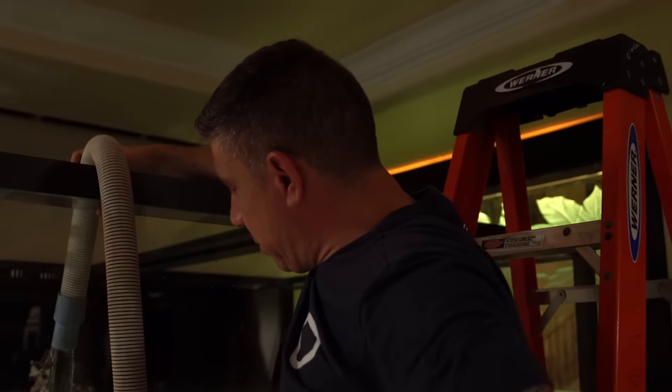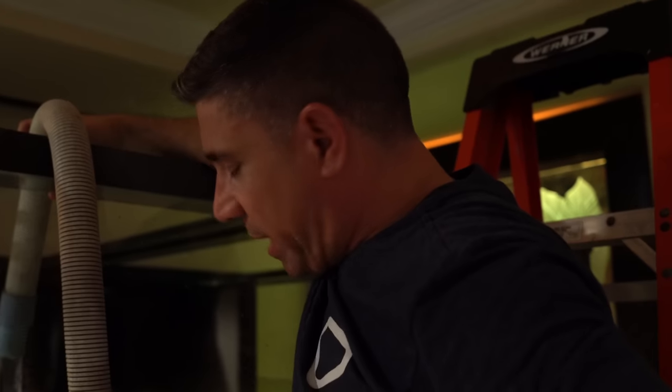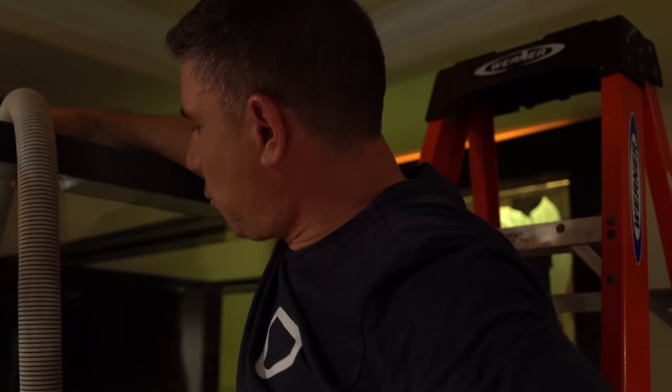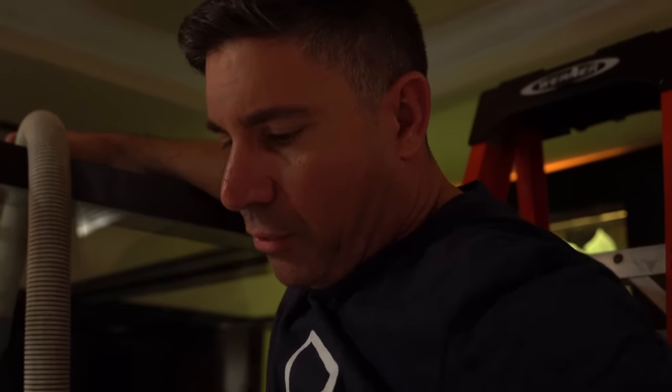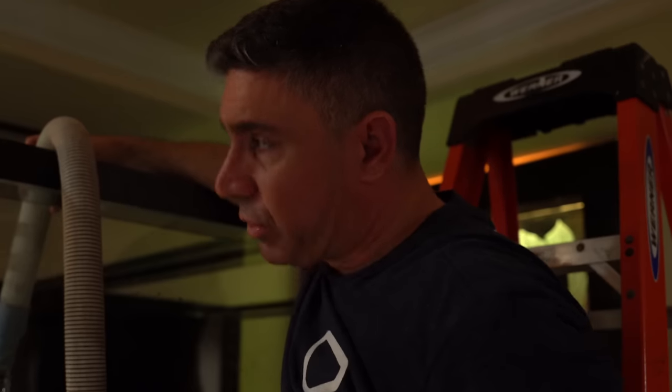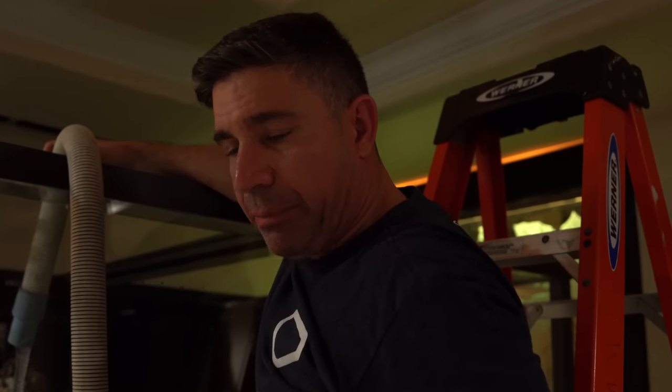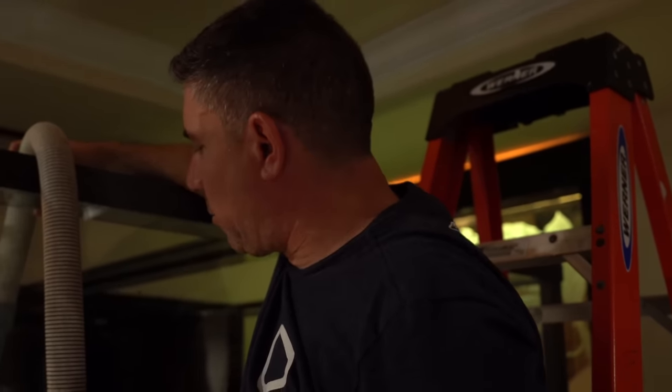We've been going at it for 12 hours non-stop. Finished the aquascape, filling up the tank. They're working on the Apex controller now. Tomorrow we're going to finish all the wiring, finish the water, put in the power heads. Tomorrow the cabinetry people come over, we still have to hang the lights. We're expecting to be about 85-90% done tomorrow. It's going to take a little more time, but we're looking good so far.